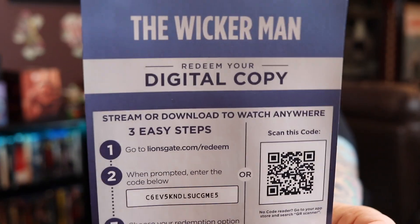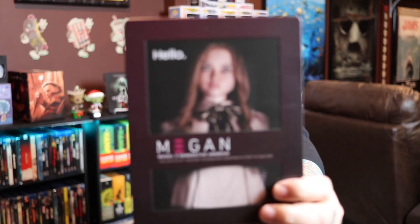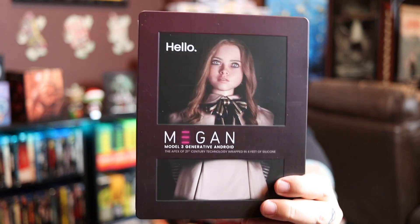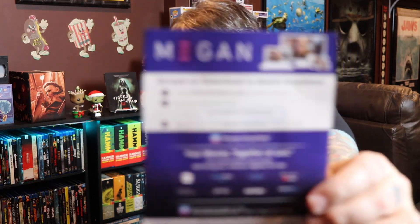Here's a digital code for The Wicker Man if anyone wants it. This next one — I enjoyed the movie but I think I like the steelbook even more than the movie. It's from Universal and it is the steelbook for M3GAN. I think it is such a cool release, they did a great job with it. It was hard to find one that wasn't scratched up. On the back we have the specs for the M3GAN doll, which is very cool. The inside is really very nice too.